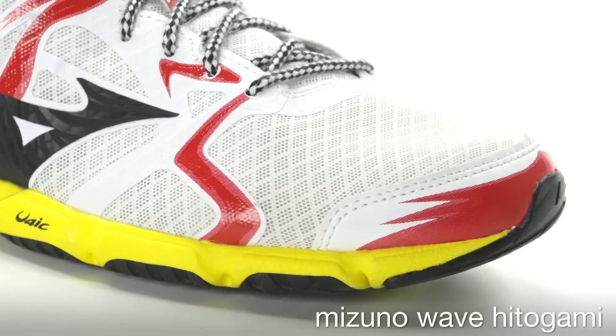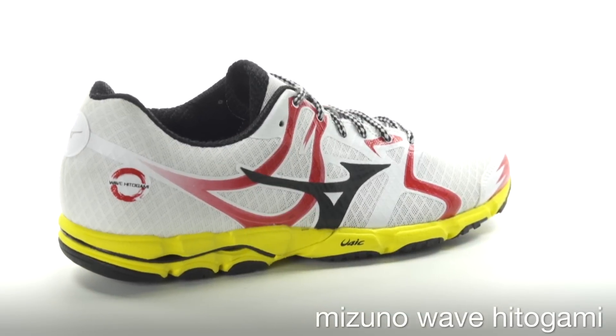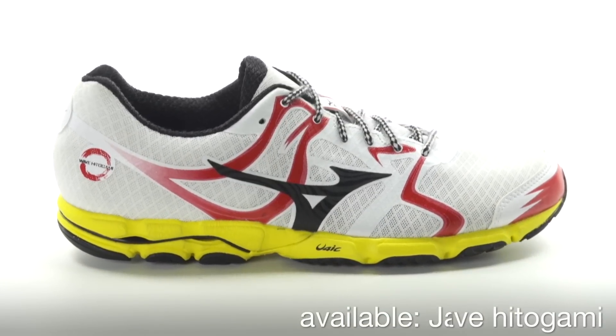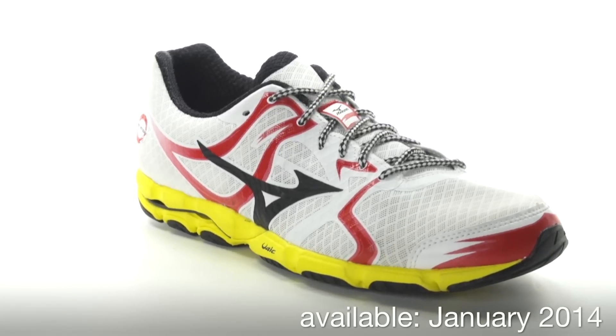The upper utilizes seamless overlays around the midfoot for comfort and a secure lockdown. The Wave Hitogami comes in at 7.4 ounces for men and 6.2 ounces for women and will be available January 2014 at Running Warehouse.